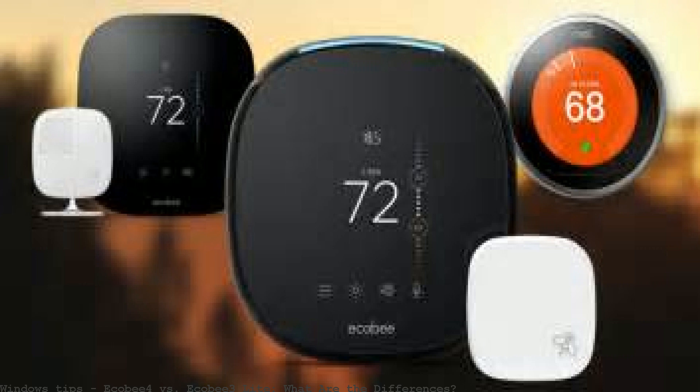Ecobee 3 Lite is the smarter Wi-Fi thermostat that delivers unparalleled value, control, and comfort. Nest versus Lyric versus Ecobee versus Carrier Core: pricing and functionality compared.